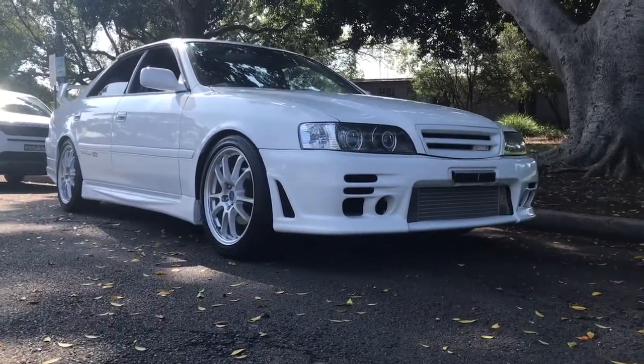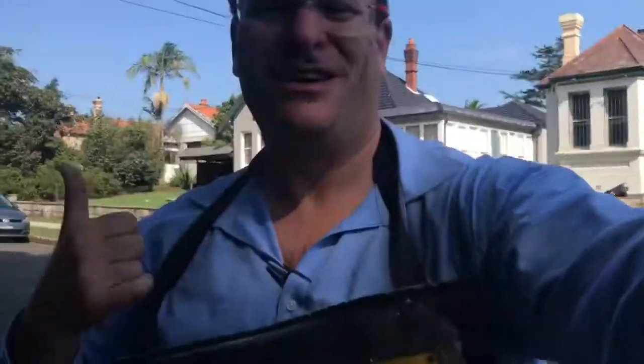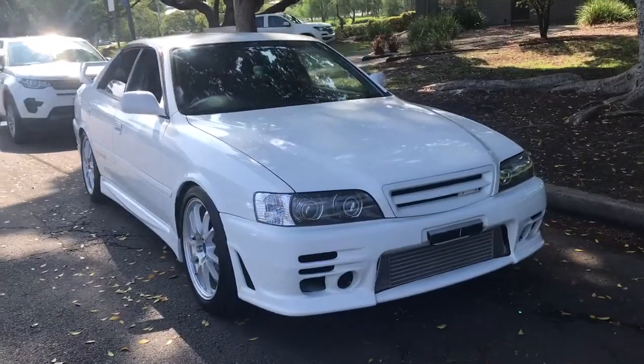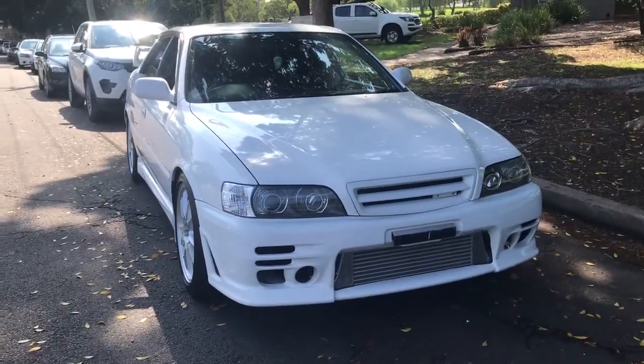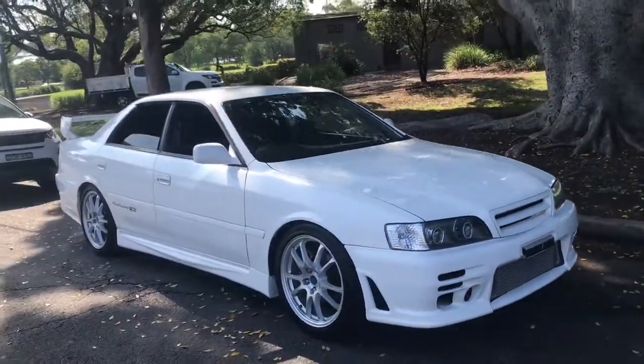G'day viewers, it's Phil from Sunrise Cars. I'm fizzing today — I had a beautiful surf this morning, and this car has just come back from the detailers. I've just driven it around the block — what a wonderful machine to drive.